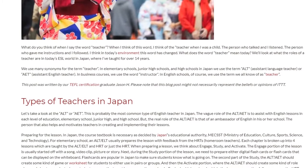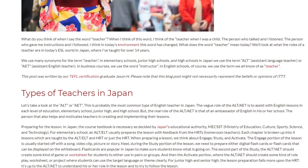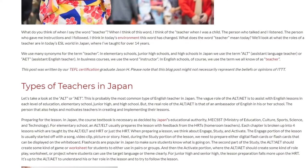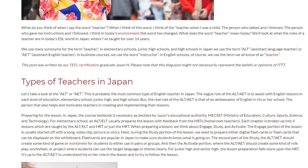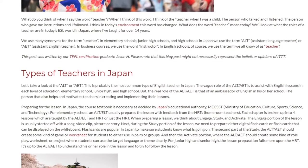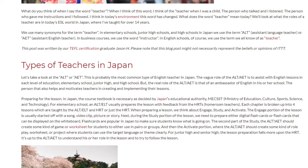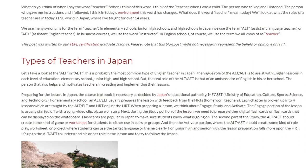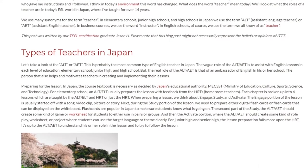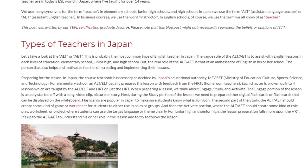The ALT or AET also helps and motivates teachers in creating and implementing their lessons. In Japan, the course textbook is necessary as decided by Japan's Educational Authority, MEXT — the Ministry of Education, Culture, Sports, Science, and Technology. For elementary school, an ALT or ELT usually prepares the lesson with feedback from the HRTs, homeroom teachers. Each chapter is broken up into four lessons. When preparing a lesson, we think about Engage, Study, and Activate.